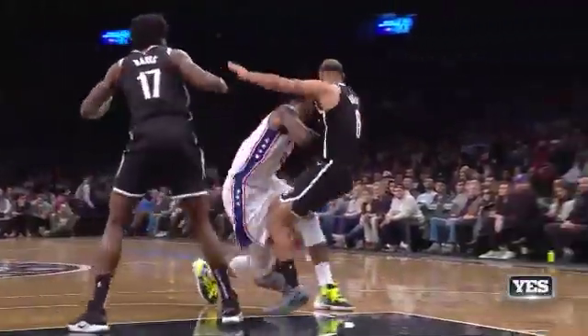He just got hit with a technical. There he goes up against — left-hand flip and finish.